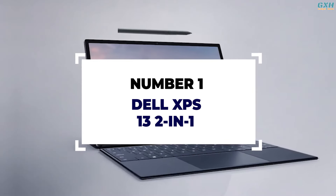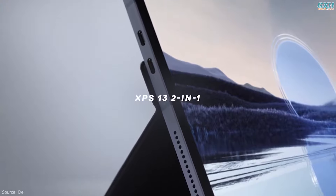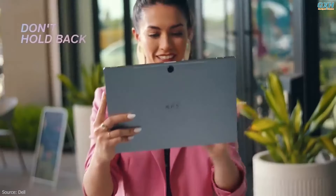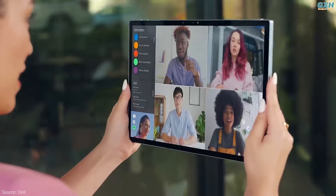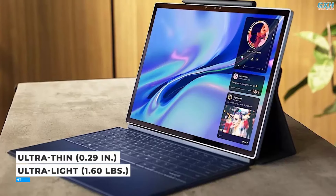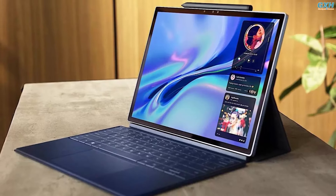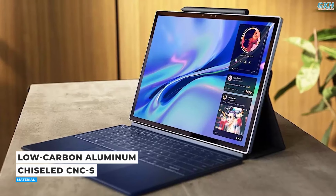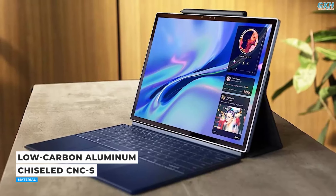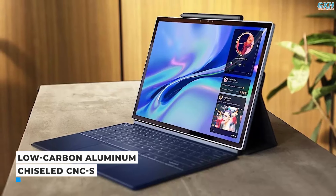Number 1: Dell XPS 13 2-in-1. Take on anything, anywhere — from work to learning to life, use it as a laptop, sketch pad, or for video calls and streaming. The ultra-thin 0.29-inch and ultra-light 1.60-pound XPS 13 2-in-1 is made with chiseled CNC aluminum to reduce its carbon footprint, and features packaging made from 100% recycled or renewable materials.